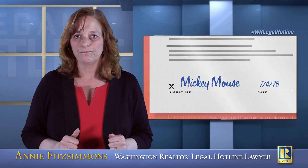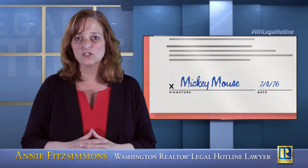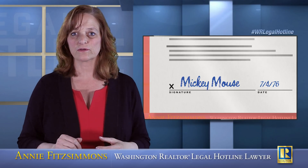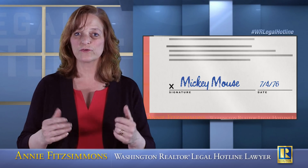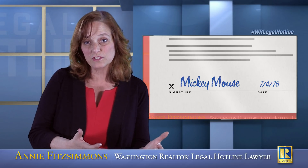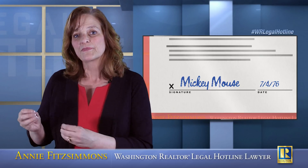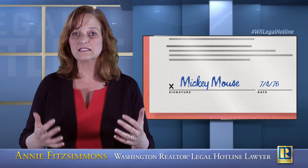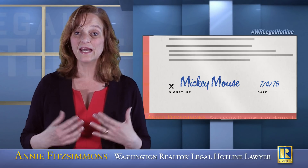So what do you need to do? The very first thing you need to do is pick up the phone and call your title officer and have a conversation. Tell them: I see that the fee simple owner is the Mickey Mouse Family Trust, but my listing agreement is signed by Mickey Mouse. Is the listing agreement signed by the owner of the property? And if not, what should the signature block look like?